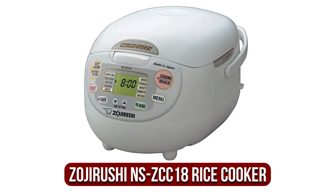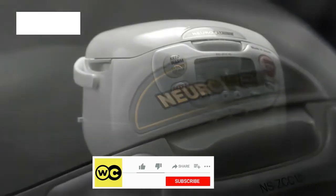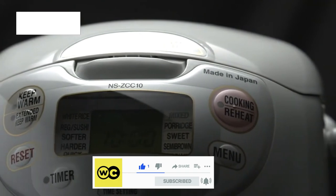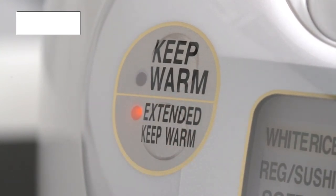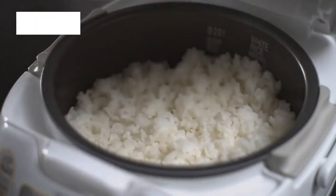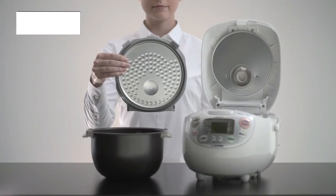At number 1 is the Zojirushi NSZCC18 Neuro Fuzzy Rice Cooker. The 10-cup advanced product features Neuro Fuzzy Logic technology, which uses a microcomputer that adjusts the temperature and cooking time to make the best rice. There are built-in programs for white rice, sweet, semi-brown, and brown, as well as rinse-free and quick cooking. You can also set it to automatically keep warm or extend keep warm and reheat cycles. There is also a color LCD control panel with a clock and timer that has two functions. A built-in retractable power cable is included in the 1000-watt cooker, which has been certified as energy efficient, making it easy to store and operate.